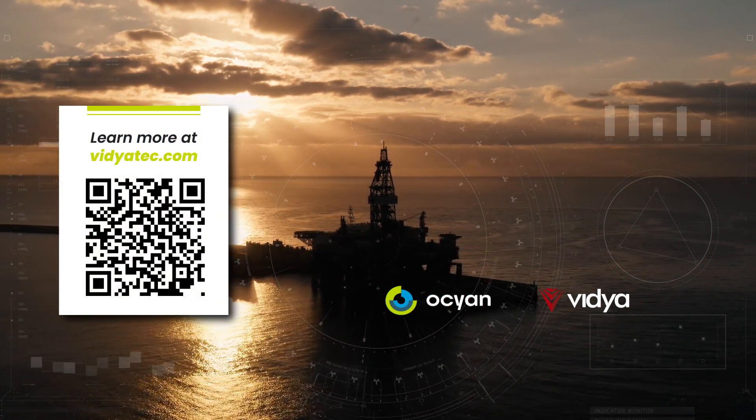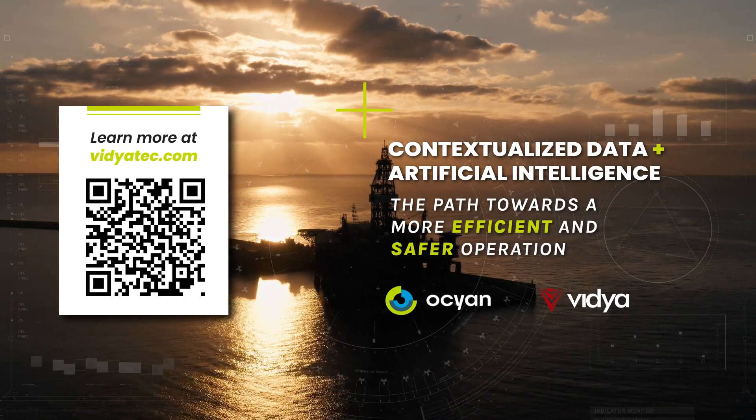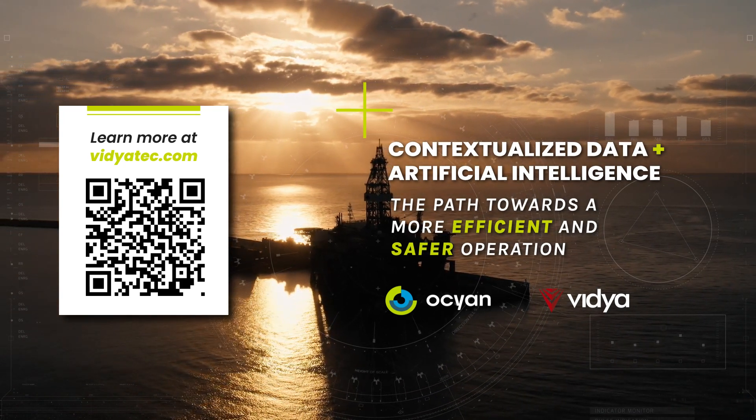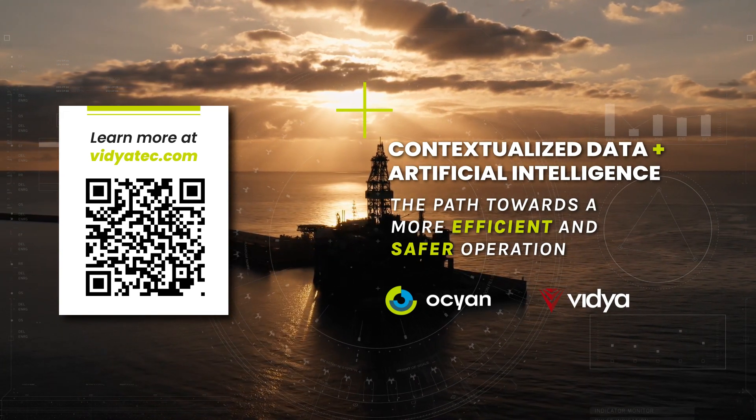The projects of this partnership between Vidya Technology and Ocean are examples that prove the importance of innovation and represent the path towards a more efficient and safer operation based on contextualized data and AI put into practice.